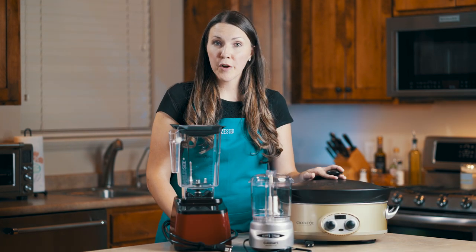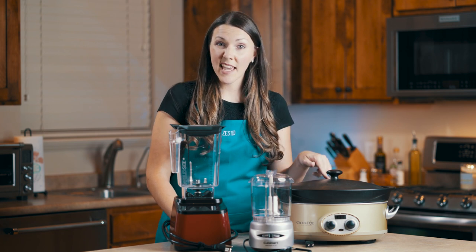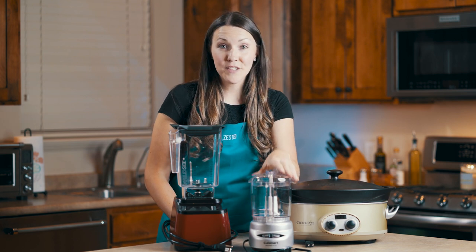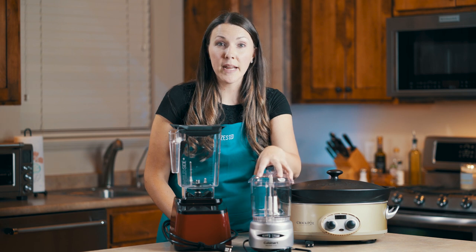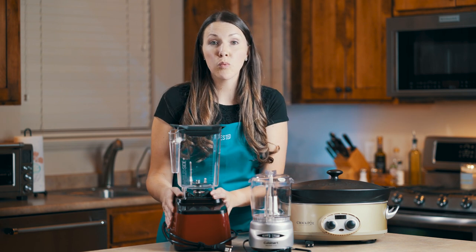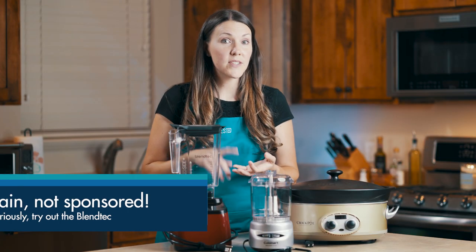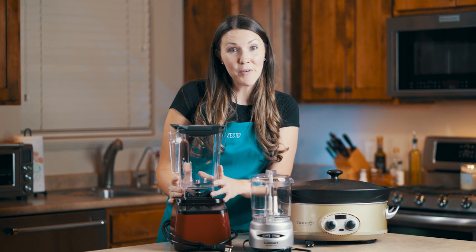Get yourself a good crock pot — they're perfect for when you're on the go. I throw something in in the morning and come home at night with dinner on the table. I also love this food processor, which is perfect for chopping nuts or making salsa. And I love my Blendtec blender — I use it for smoothies, soups, sauces, and ice cream, and now I also make baby food for my little kids with it. Life is already hard enough, so don't make it harder — get the right tools for your kitchen.